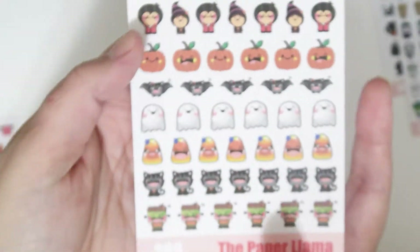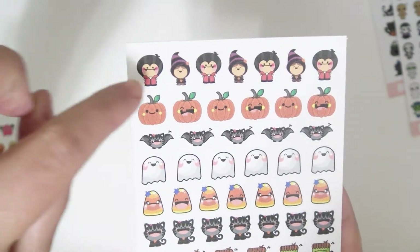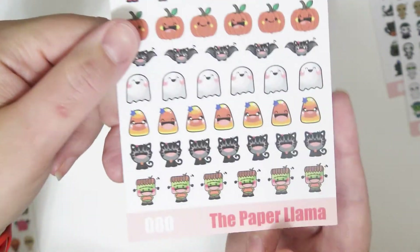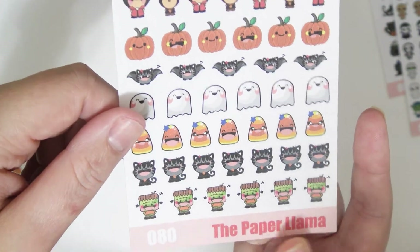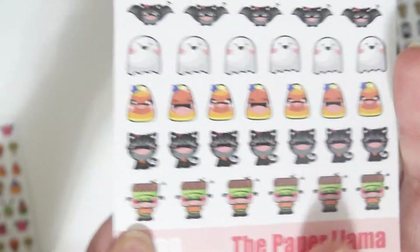Then there's these ones with a little vampire, a witch, some little silly pumpkins, some bats — this ghost is my favorite — a couple different kinds of little candy corns, a little kitty, and a little Frankenstein monster. Adorable.